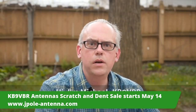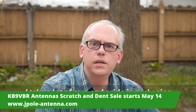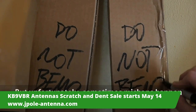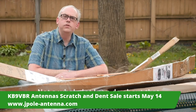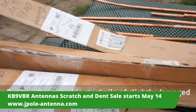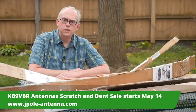Hi, I'm Michael, KB9VBR. I take a lot of care and pride in packaging up my antennas so that they arrive at the destination safe and sound. But unfortunately, sometimes mishaps happen during transit — not a whole lot I can do about that except replace the antenna. But now I've got a big stockpile of slightly damaged J-Pol antennas that I need to get rid of.